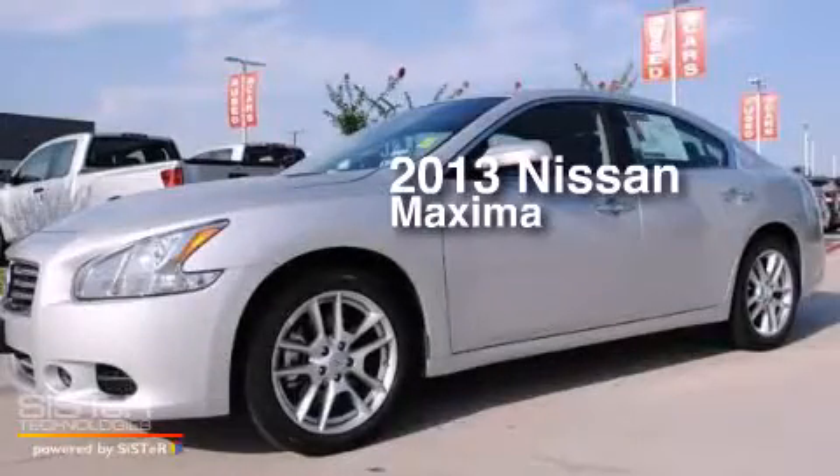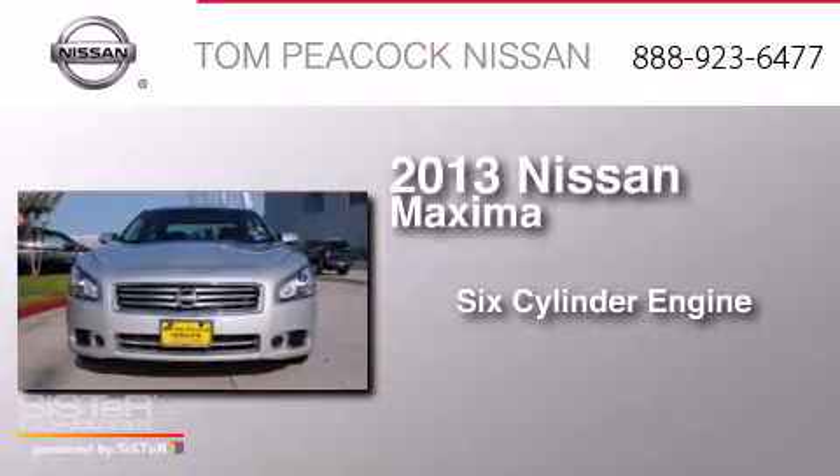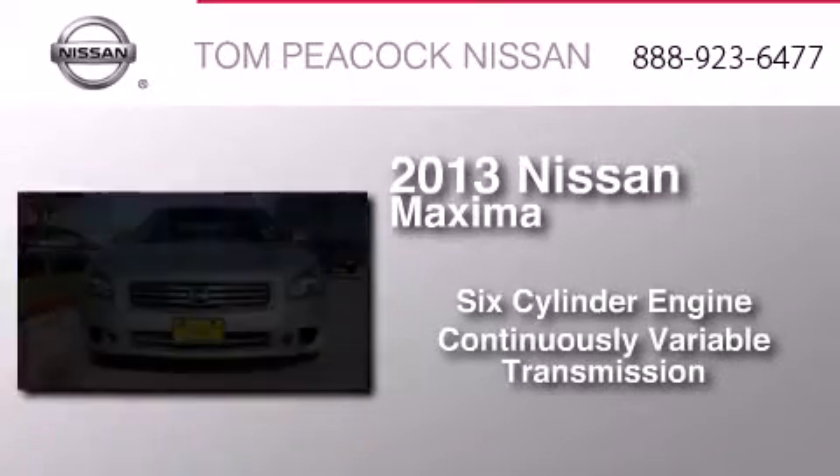This is a 2013 Nissan Maxima. It features a six-cylinder engine and a continuous variable transmission.